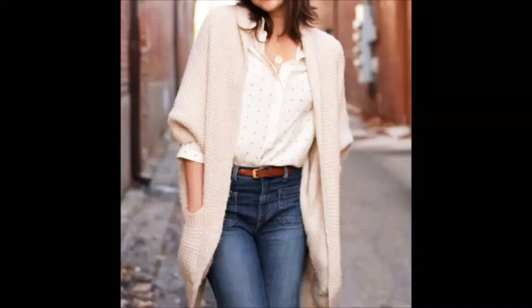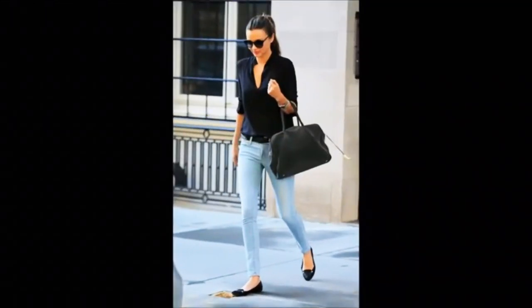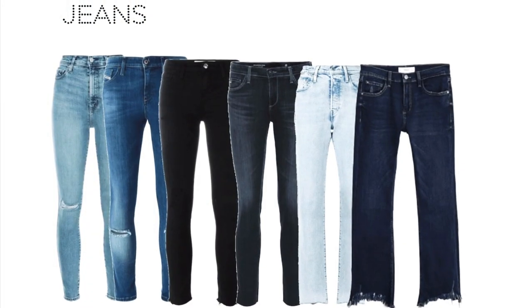Jeans are a must-have piece — we all know that. You will need at least two pairs of jeans in your closet. How to choose the perfect jeans is not easy; I'm planning a video about that. Please write in the comment section if you feel it would be useful for you, or if you have any ideas about what I should talk about in my future videos — it would be very appreciated.